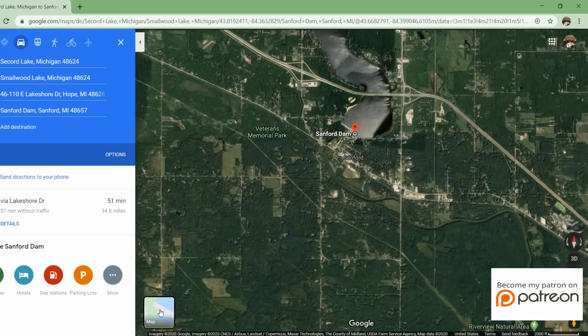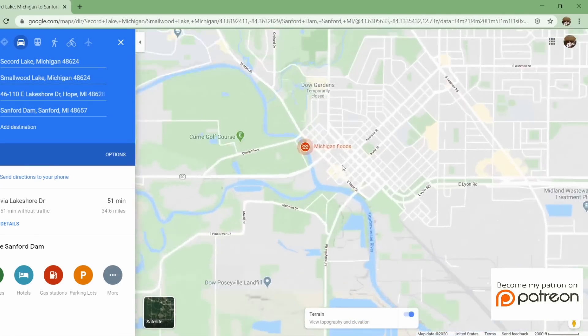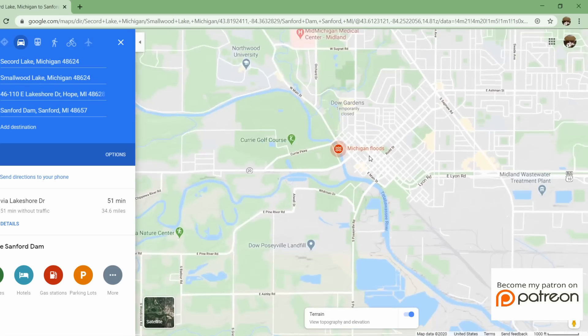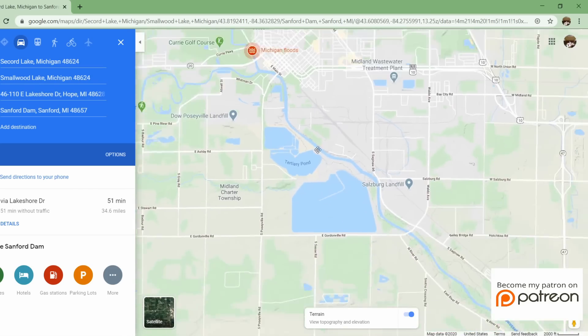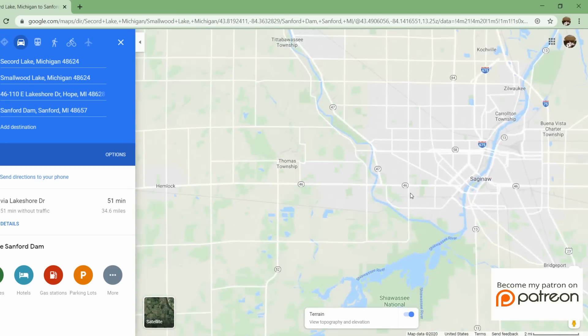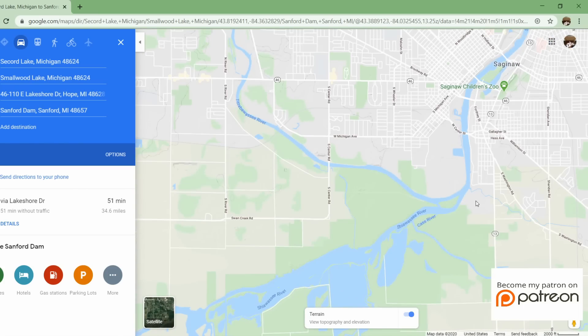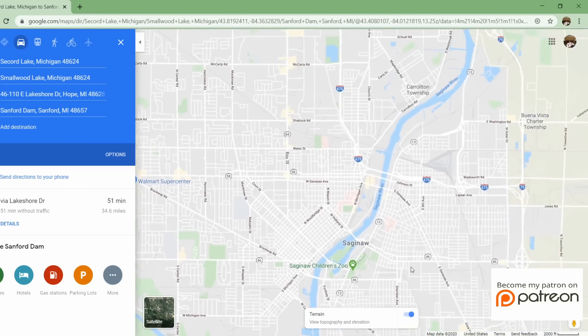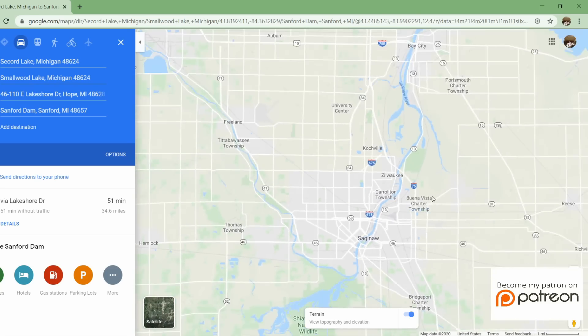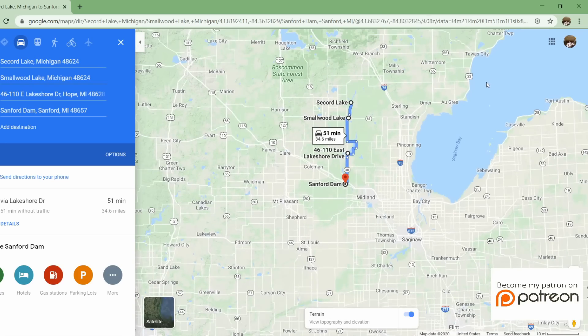So the water continues downstream into the town of Midland, which is being flooded at this time. The Tittabawassee River converges with the Shiawassee River, forming the Saginaw River going through downtown Saginaw, Michigan, into Saginaw Bay and Lake Huron.